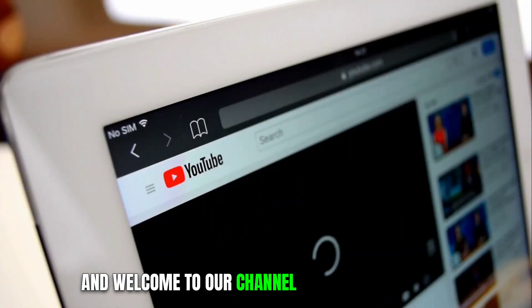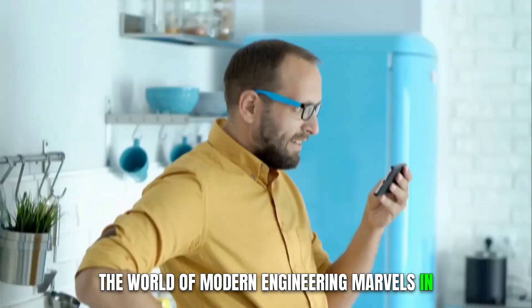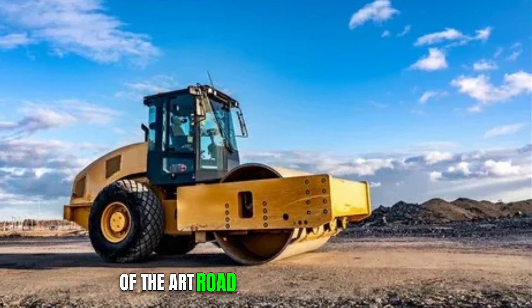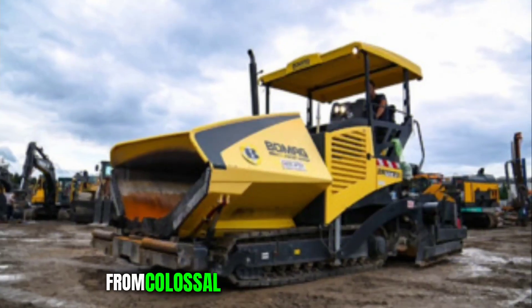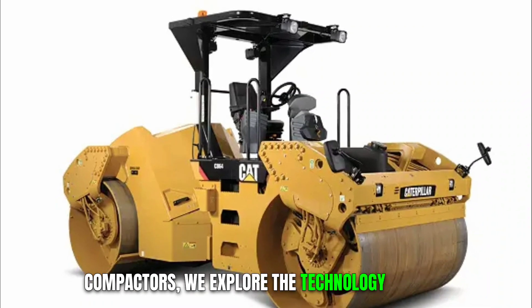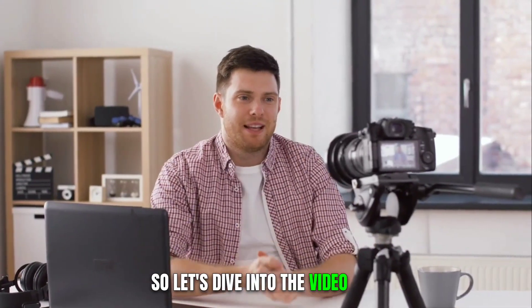Hello viewers and welcome to our channel, where we delve into the world of modern engineering marvels. In this video, witness the sheer power and precision of state-of-the-art road construction machines. From colossal asphalt pavers to intricate compactors, we explore the technology shaping our roads and highways. So let's dive into the video.